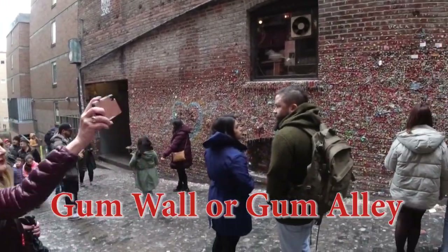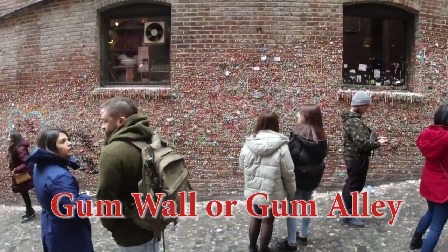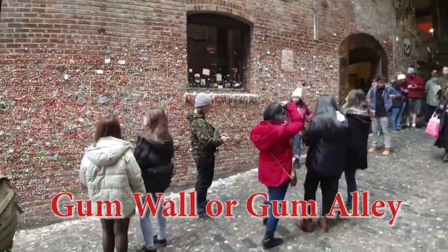In 2015, a total gum removal was completed, removing over 2,300 pounds of gum. Okay, let's go check out the market instead.